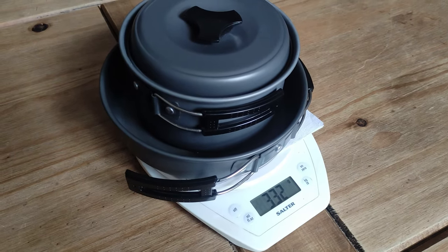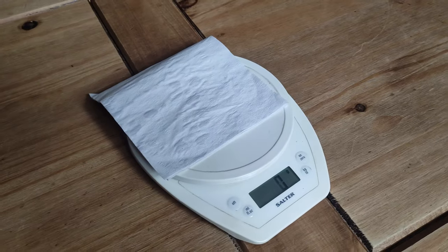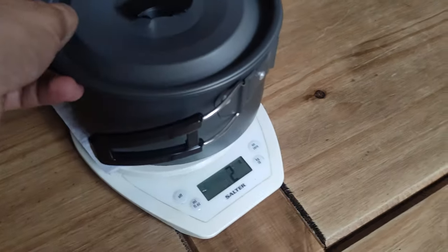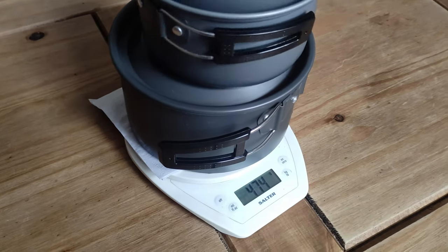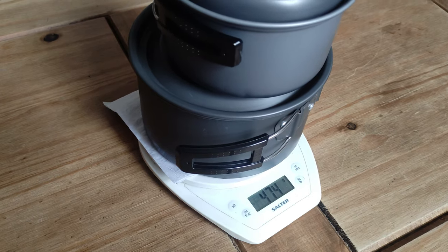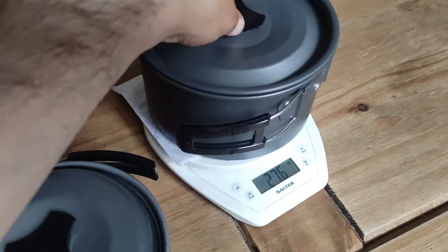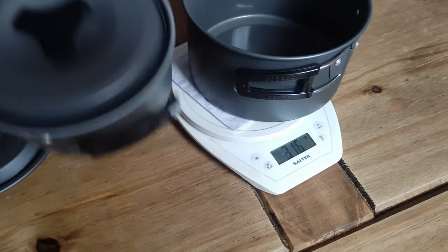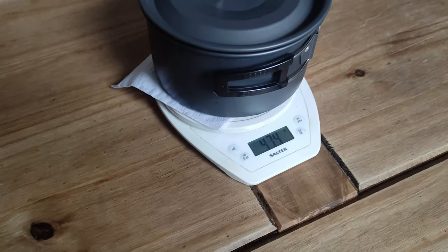However, I have got those other mess tins — the billy can type situation — which work very well. Let me know in the comments what you're using, and I might put a link to something similar in the description. There's also another video where I compared these against some other pots and pans I use so you can see what I actually use. Hopefully this helps you on this journey — it's definitely worth considering getting a good set.